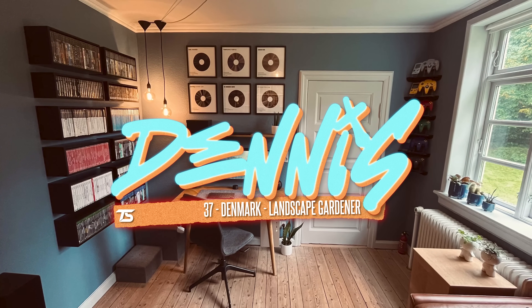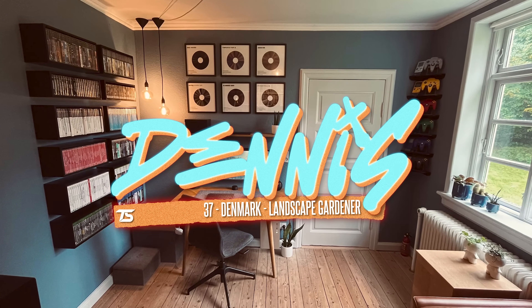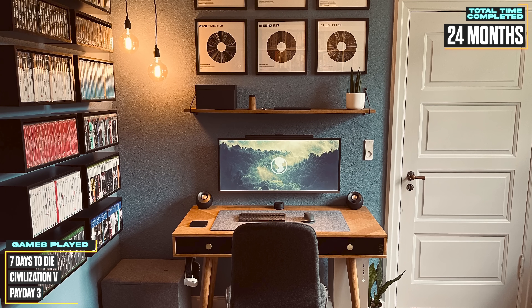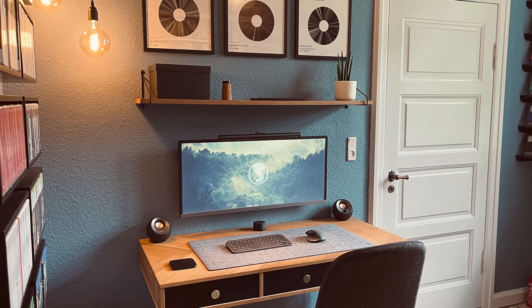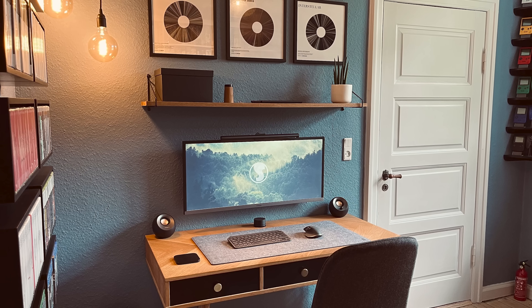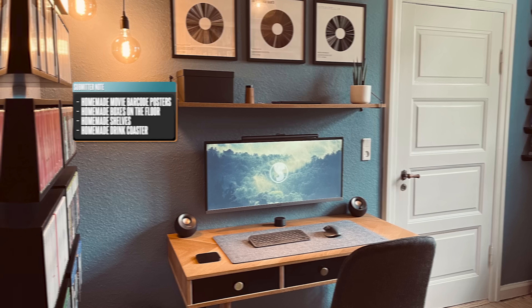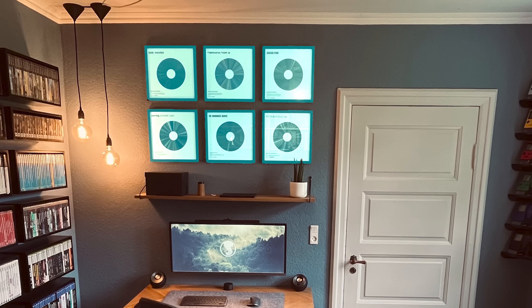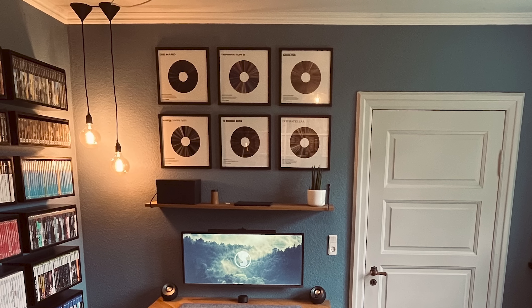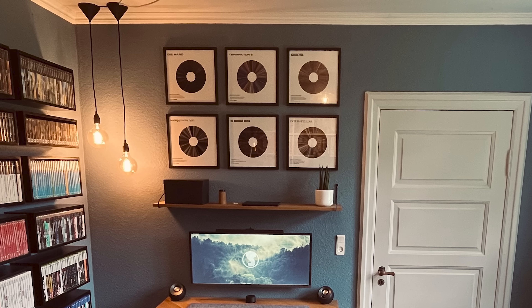Dennis is a 37-year-old landscape gardener from Denmark who spent over two years perfecting his space. The setup feels effortlessly cozy — super clean with a ton of personality. Most of what you see here is homemade, including those movie barcodes on the wall, which are essentially a mashup of the average colors from every scene in a film. It's a brilliant idea.